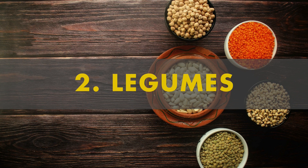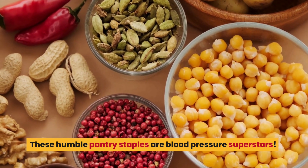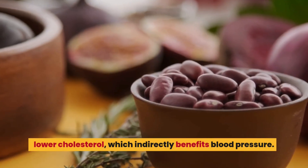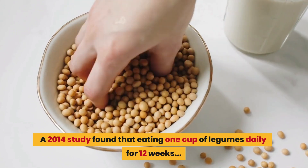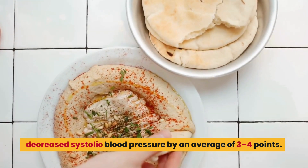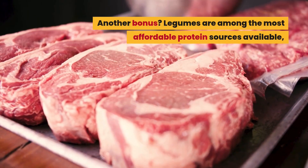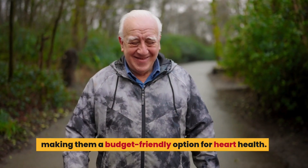Number 2: legumes. Beans, lentils, chickpeas — these humble pantry staples are blood pressure superstars. Legumes are packed with potassium, magnesium, and protein, and their high-fiber content helps lower cholesterol, which indirectly benefits blood pressure. A 2014 study found that eating one cup of legumes daily for 12 weeks decreased systolic blood pressure by an average of 3 to 4 points. They're also incredibly versatile — add them to soups, salads, or puree them into dips like hummus. And as a bonus, legumes are among the most affordable protein sources available, making them a budget-friendly option for heart health.